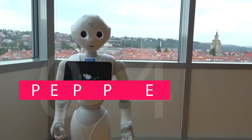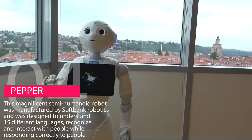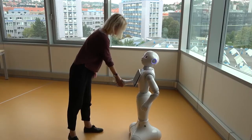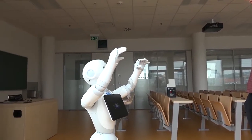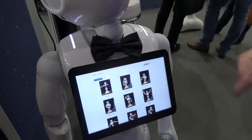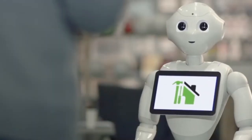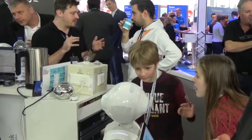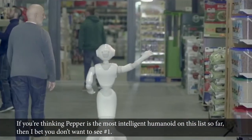Number 4 is Pepper, a superb humanoid robot known for its ability to read emotions. This semi-humanoid robot was manufactured by SoftBank Robotics and was designed to understand 15 different languages, recognize and interact with people, and respond correctly to them. The Pepper robot is available for sale across the world, and over 2,000 companies have adopted their own Pepper to welcome, inform and assist visitors to their business. As of 2018, 12,000 Pepper robots had been sold across Europe. If you think Pepper is the most intelligent humanoid on this list so far, I bet you don't want to see number one.